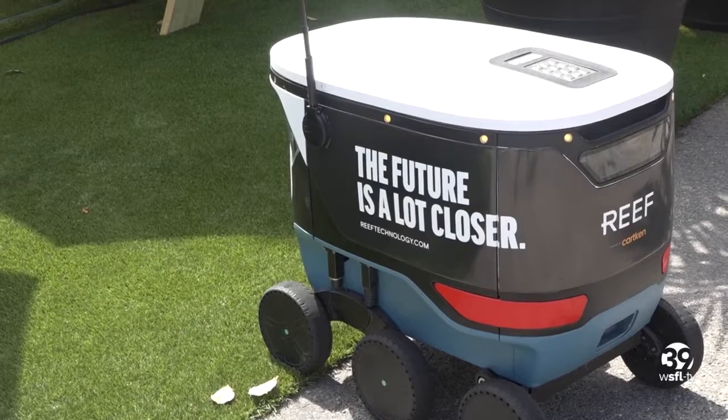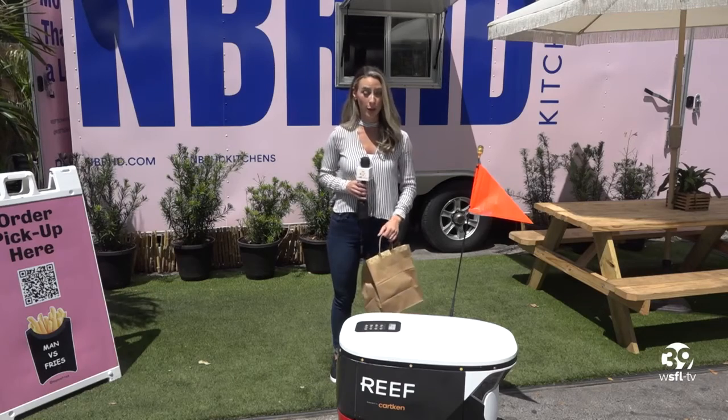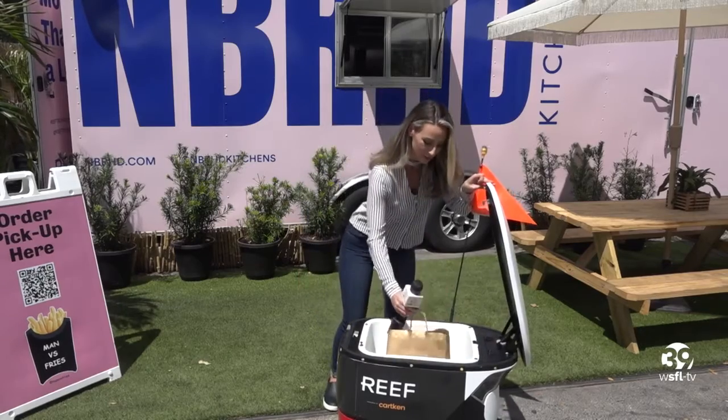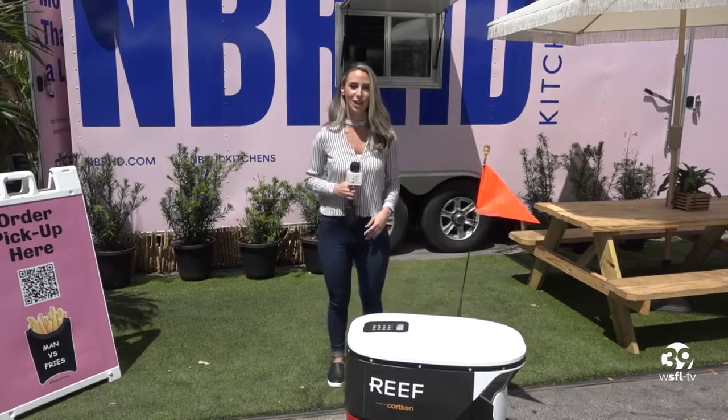So how does it work? Once an order is received, a Reef employee puts in the code to open the bot, puts the food in, then it's off to its next destination.